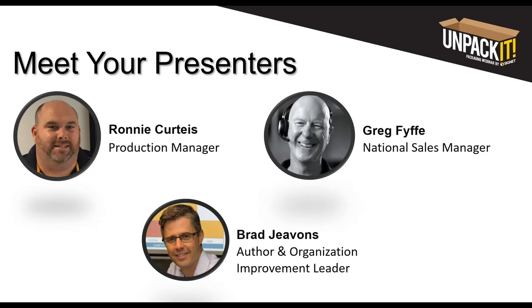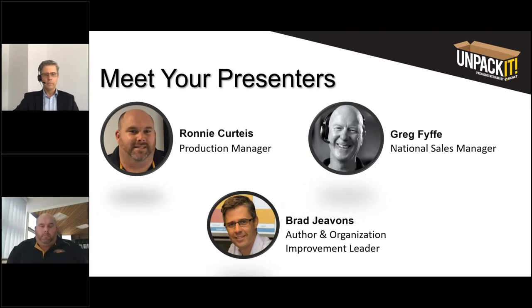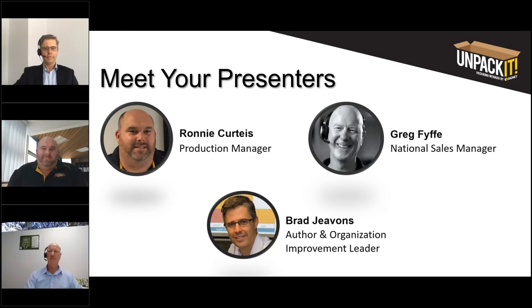I'd now like to introduce our presenters. First up we have Ronnie Curtis from Bundaberg Brew Drinks. Ronnie has been with Bundaberg Brew Drinks for over 14 years, currently holding the position of Production Manager, where he continues to drive efficiencies and waste elimination. Next up we have Greg Fyfe, who has been in the packaging industry for over 35 years, spending the last 14 years at Signet. As National Sales Manager for SME, Greg is passionate about helping customers improve their supply chain and achieve simultaneous environmental and economic benefits.